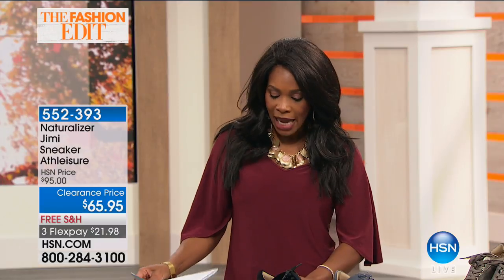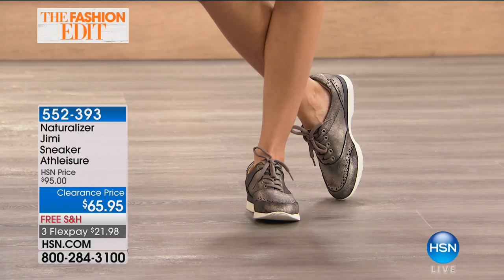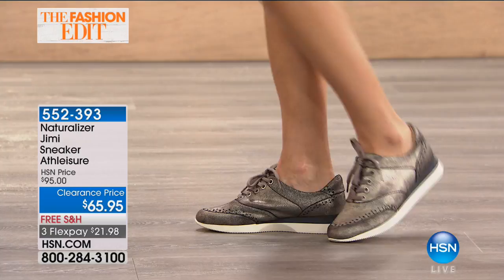Mel is wearing the shoe in metallic pewter, but it also comes in black and blue snake in sizes 6 to 11, including medium and wide widths and half sizes. Monica Tenerino is joining us — she's the account director with Naturalizer.